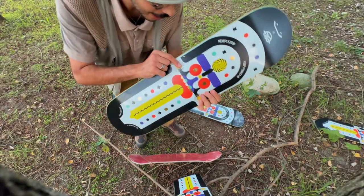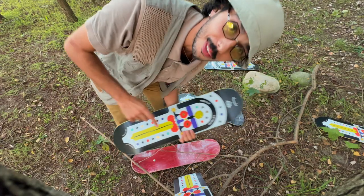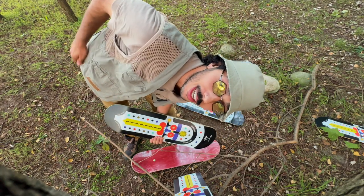Non so se si nota, ma questa è la golden board. Ce ne sono 3 e se la trovate avete in regalo una maglietta e la possibilità che io venga a consegnarvela di persona.